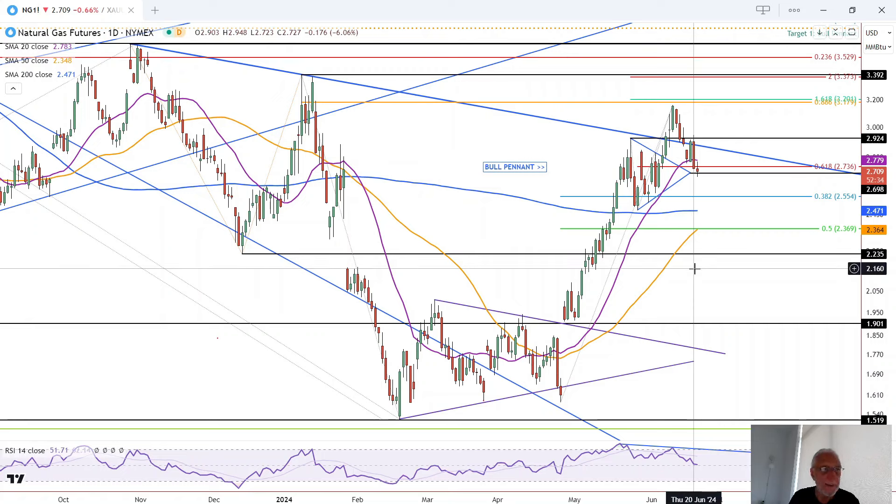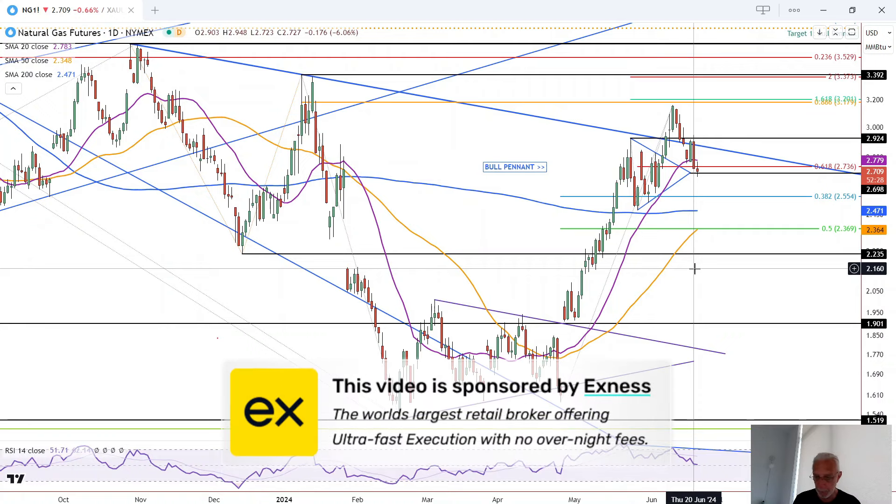All right, we've got a continuation of the retracement in natural gas today. But before we get started, a quick word from our sponsor. This video is brought to you by Exynes, the world's largest retail broker, offering ultra-fast execution with no overnight fees. Find a link in the description below.